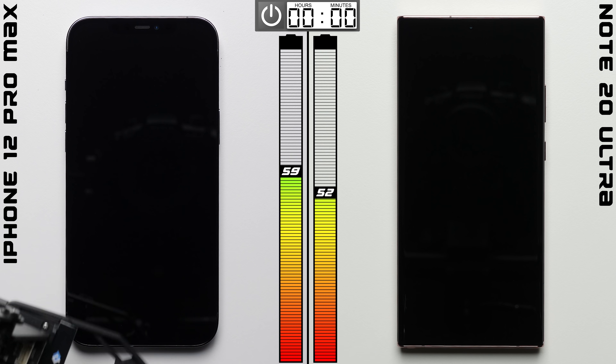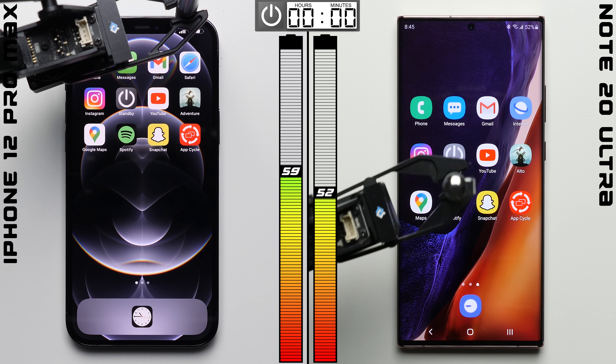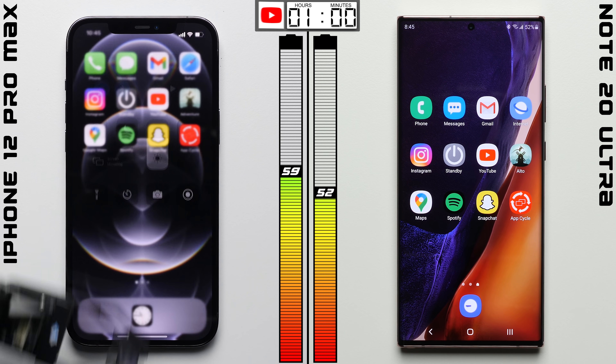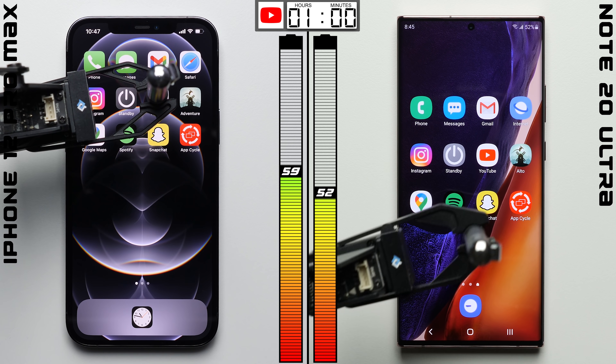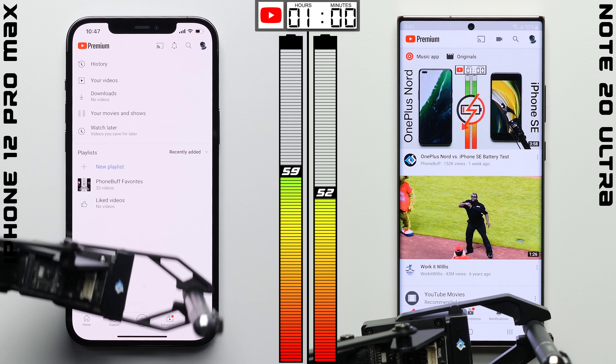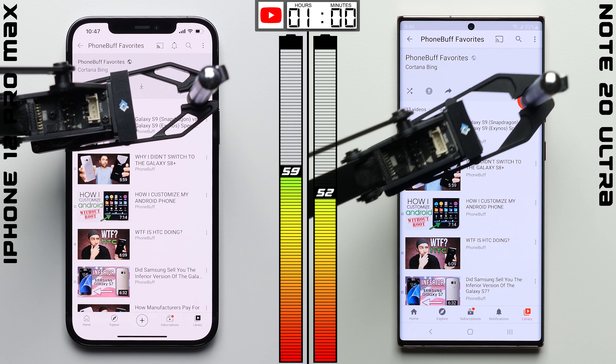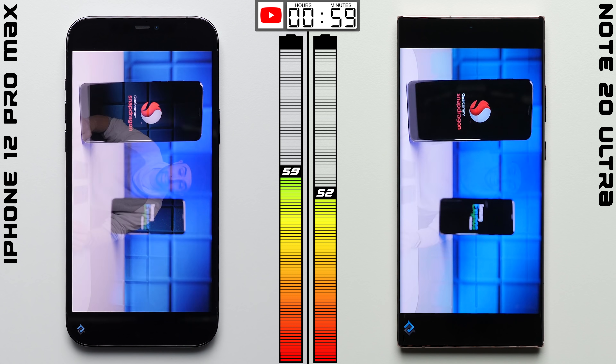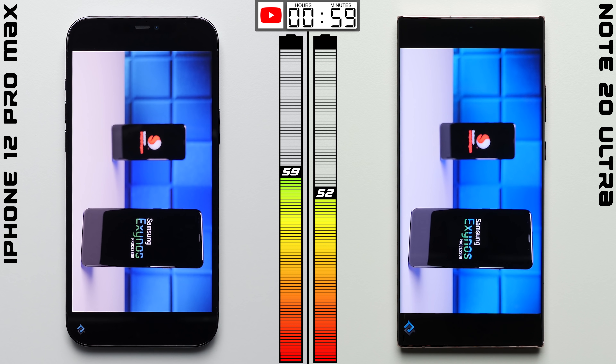16 hours later, that's exactly what we see. The Note drops by just 8%, while the iPhone's battery drops by 10 percentage points. The standby test is more inconsistent than any of the other tests in this battery comparison, so we ran multiple trials of this multi-day battery test, and the result shown here was the closest to the average.